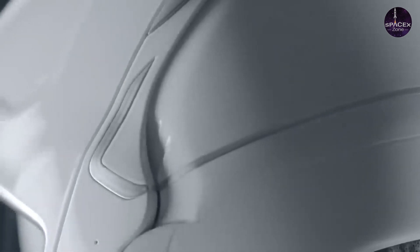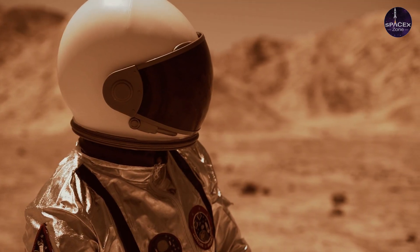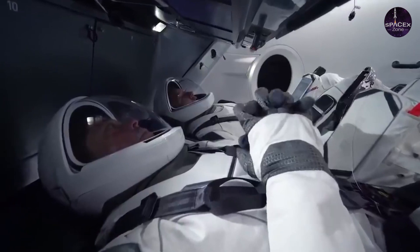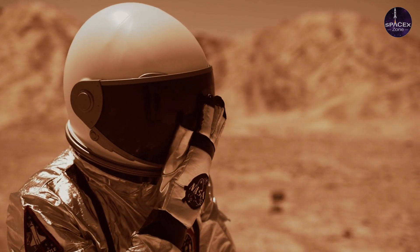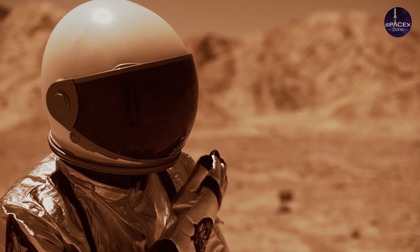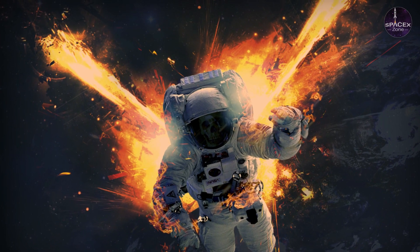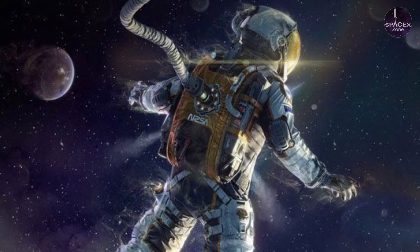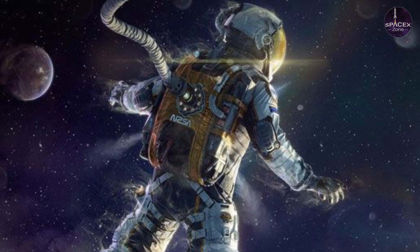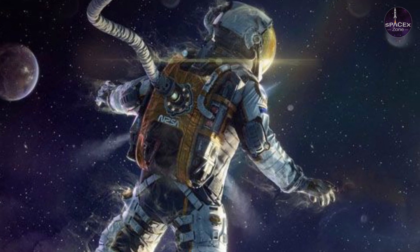Wearing a suit like Starman on an actual spacewalk would expose the wearer to temperatures ranging from 250°F (120°C) down to -250°F (-156°C), an uninterrupted shower of stellar radiation, and a lack of oxygen — conditions that would kill a real astronaut in minutes. Space is a truly terrible environment, and designing a spacesuit to handle it is no easy task.